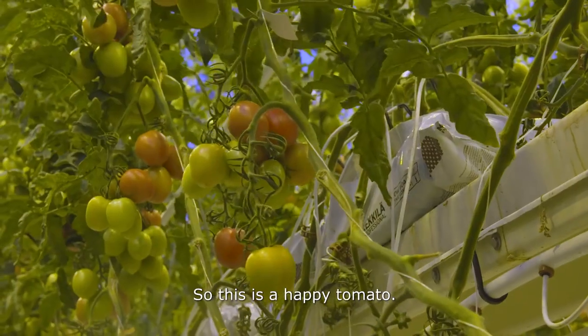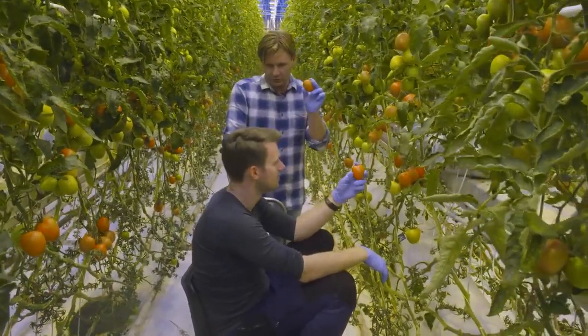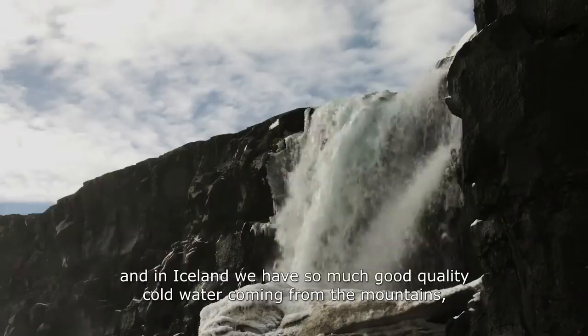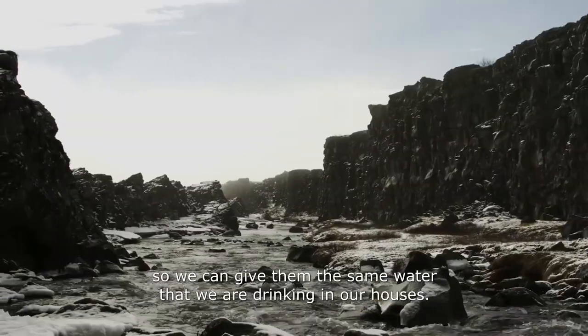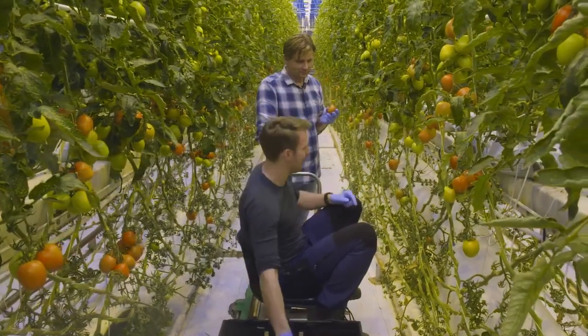So these are happy tomatoes. And like tomatoes, they are 92% water. So it's really important that the plants are getting good quality water. In Iceland we have so much good quality cold water coming from the mountains, so we can give them the same water that we are drinking in our houses. Can't get much fresher than that.